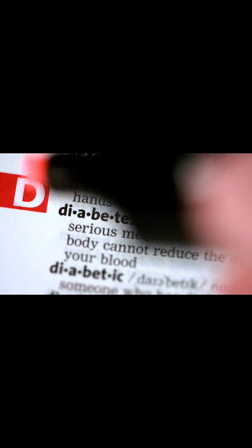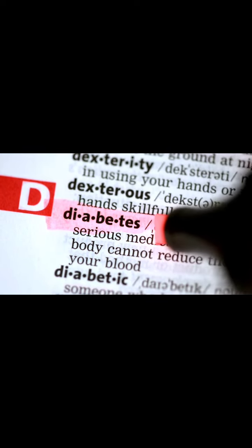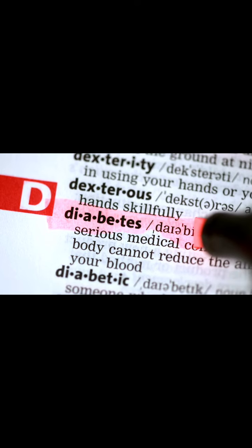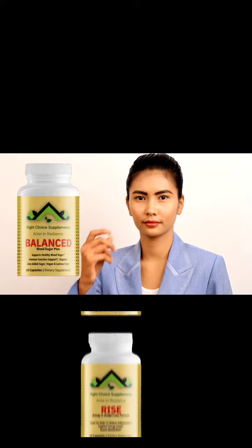Right Choice Supplements Balance Blood Sugar Plus Vitamin is formulated to be safe and effective for people with diabetes and can easily be incorporated into your daily routine. It comes in easy-to-swallow capsules and is manufactured in a GMP-certified facility, ensuring that you're getting a high-quality supplement that you can trust.